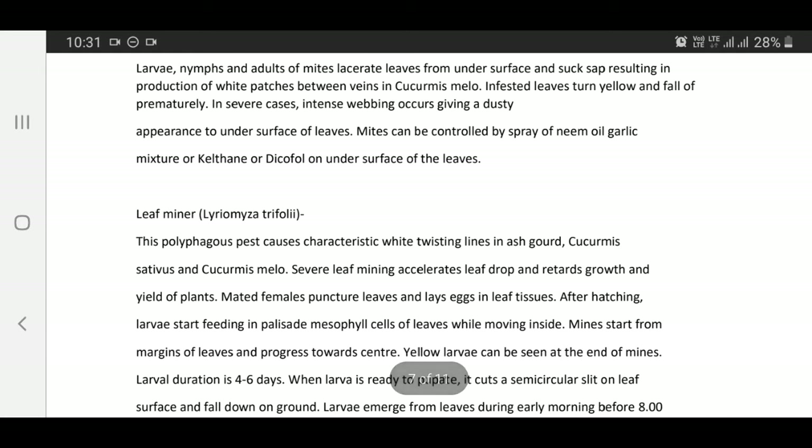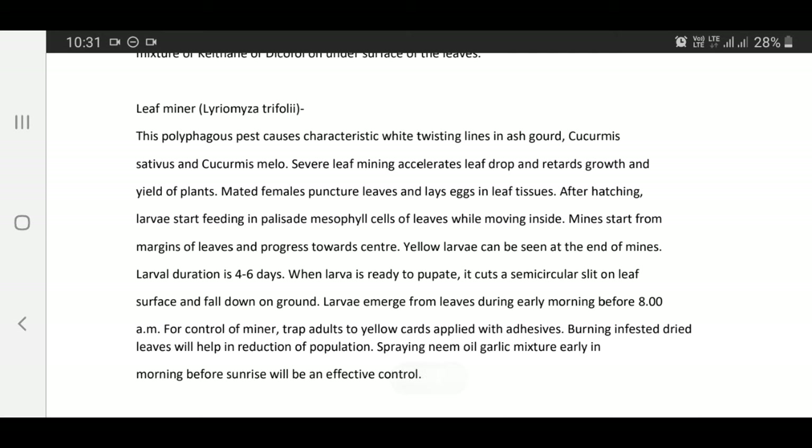Leaf miner — Liriomyza trifolii: This polyphagous pest causes characteristic white twisting lines in cucumis arvensis and cucumis melo. Severe leaf mining accelerates leaf drop and retards growth of plants. Mated females puncture leaves and lay eggs in leaf tissues. After hatching, larvae start feeding in palisade mesophyll cells of leaves while moving inside. Mines start from margins of leaves and progress towards center. Yellow larvae can be seen at the end of mines. Larval duration is 4 to 6 days.